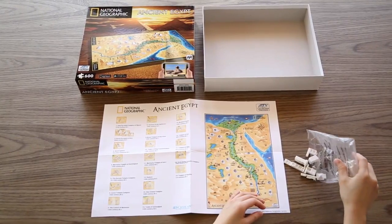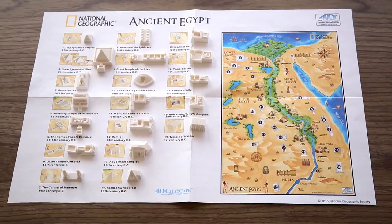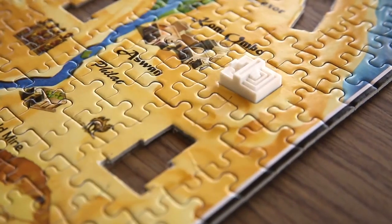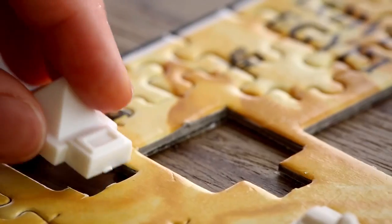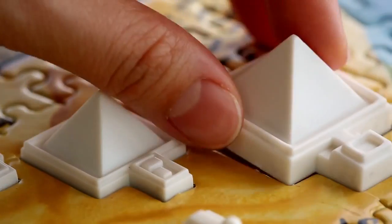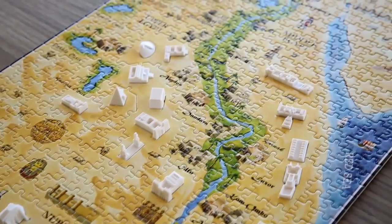The second stage is assembling miniature 3D models into the map. It is here that you will learn the timeline, as each model has its year and time that it was built. When complete, it forms a magnificent miniature model of ancient times.